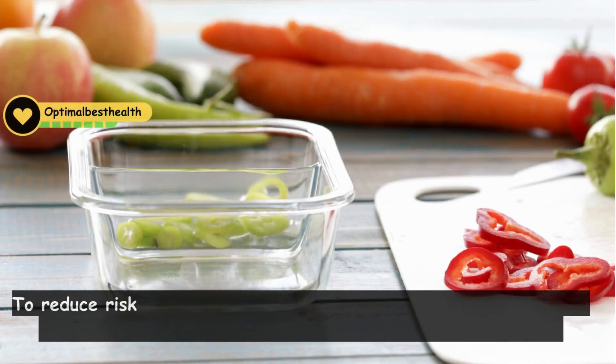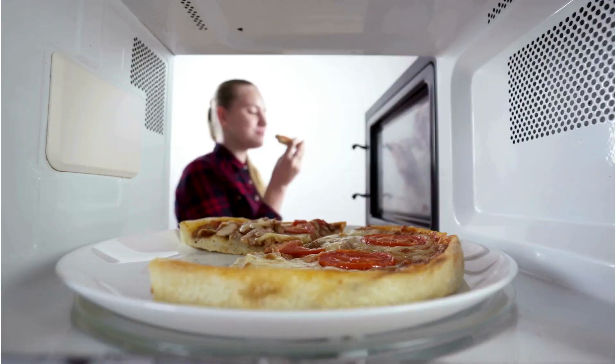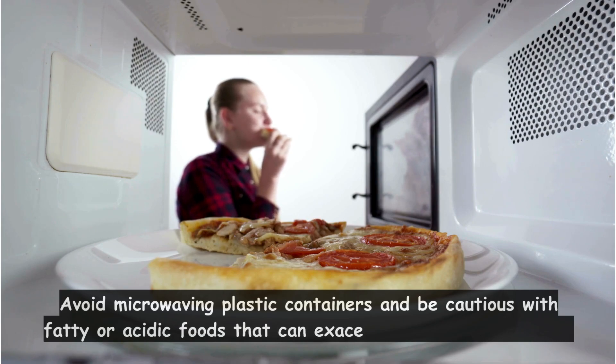To reduce risks, limit your use of plastic food containers whenever possible, and opt for glass or stainless steel options instead. Avoid microwaving plastic containers and be cautious with fatty or acidic foods that can exacerbate chemical leaching.